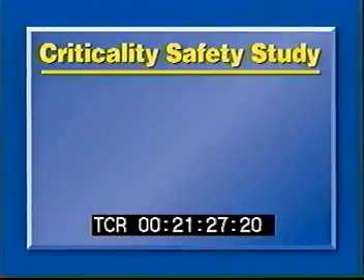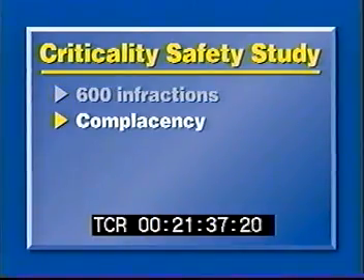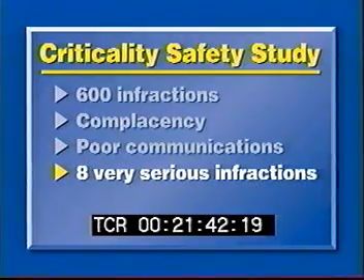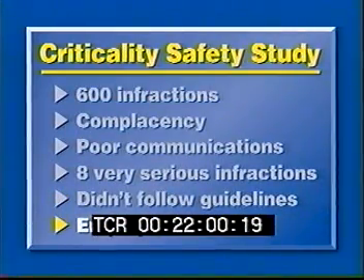In addition to these specific problems, the team reviewed 600 procedural infractions under Dow and Rockwell going back almost 30 years. The Scientec team judged that there was complacency and poor communication on safety matters. They found eight serious infractions that cut the margin of safety unacceptably close. The team also reported that the plant didn't follow DOE safety guidelines requiring at least two barriers to prevent a criticality accident during normal operations. Finally, the team reported that employees seemed afraid to raise their concerns to their own supervisors.